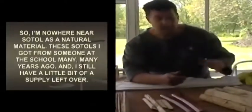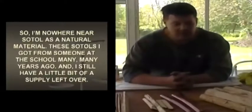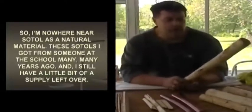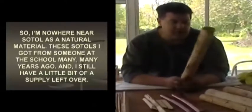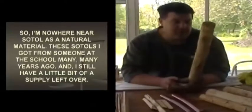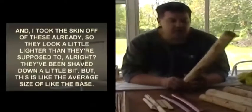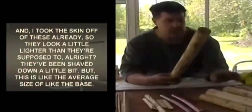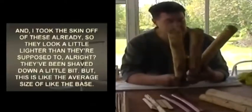I took the skin off these already so they look a little lighter than they're supposed to — shaved down a little bit. This is the average size of the base. These things can be like 12 feet tall, maybe more — these SOTL stalks. This one particular base measures about two inches across in diameter. This one's even larger.